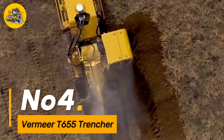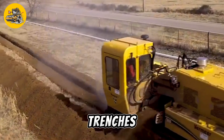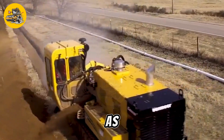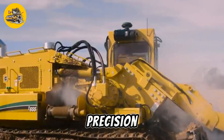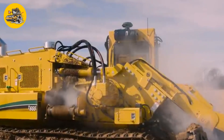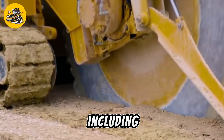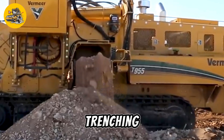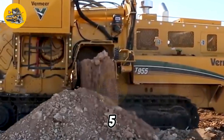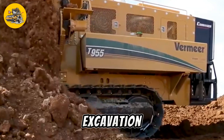Number 4. The Vermeer T-655 Trencher is a heavy-duty machine designed for digging trenches in challenging terrains, such as rocky soil or compacted earth. It offers exceptional power, precision, and versatility, making it ideal for various underground construction projects, including pipeline installation, cable laying, and utility trenching.